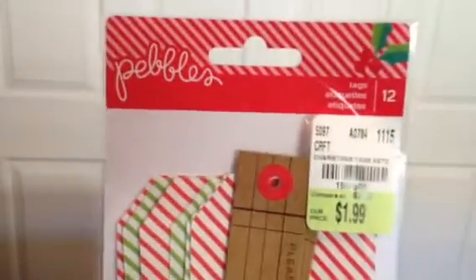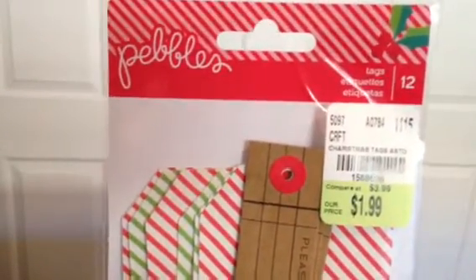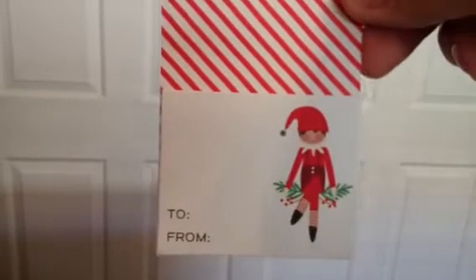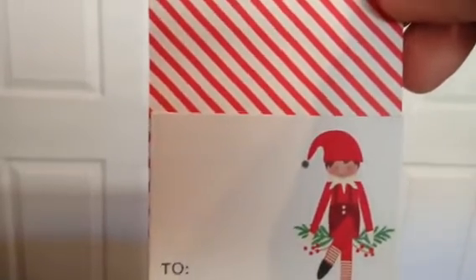I also picked up two packages of these tags — I would have picked up more but I was lucky to get two. These are a dollar 99, from Pebbles, and you get 12 tags. They are stinking adorable. I opened up this other one to show you each tag. A lot of you probably have or know someone that does the Elf on the Shelf — isn't that just adorable? I always try to do a little something with that.